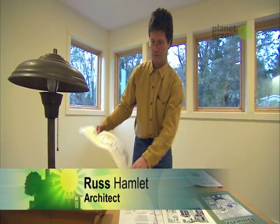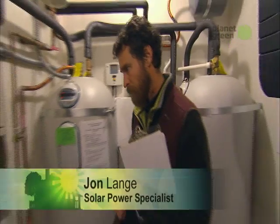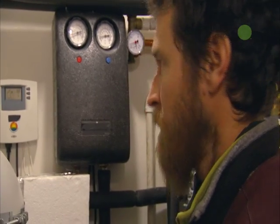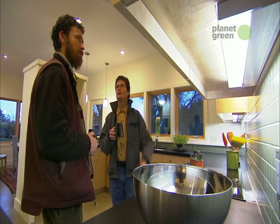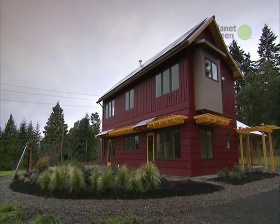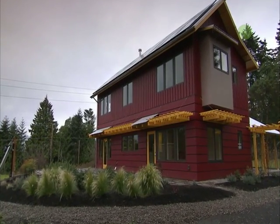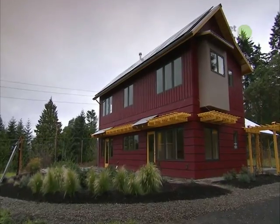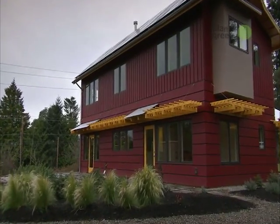Russ Hamlet is an architect of 20 years. He's married and has a 9-year-old son. John Lang installed solar energy systems. He's married with a daughter. Russ and John teamed up to build this home. They're passionate about sustainable building and energy conservation. Their challenge was how to build a house that generates all the energy it needs. The solution: Bainbridge Island's first net-zero home.